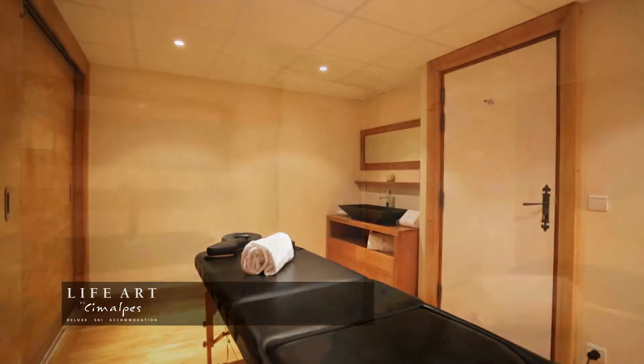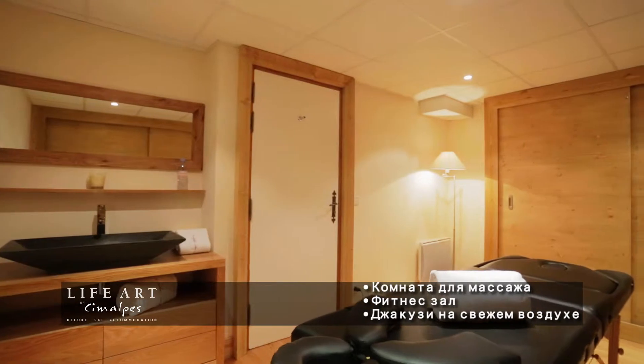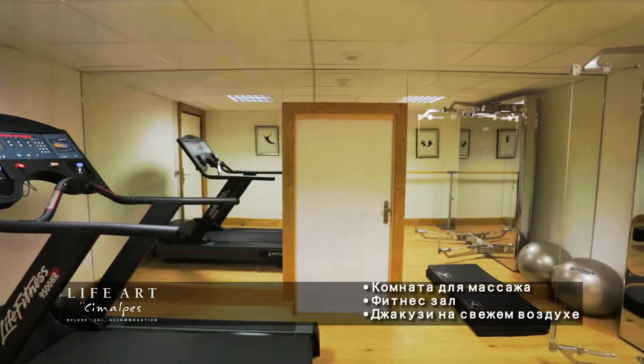It has a spacious relaxation area with massage and fitness room, outdoor jacuzzi and a playroom with pool table.